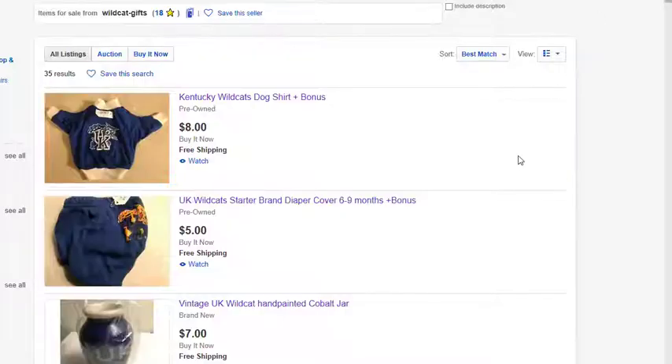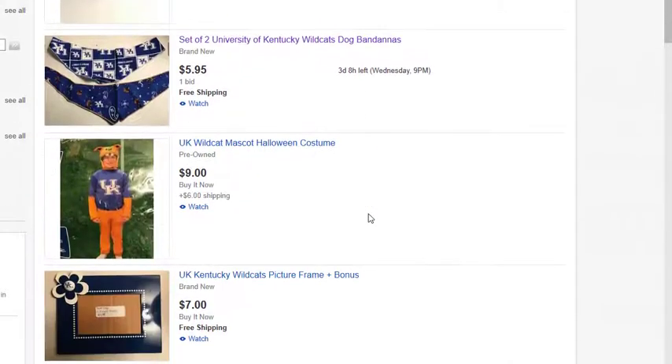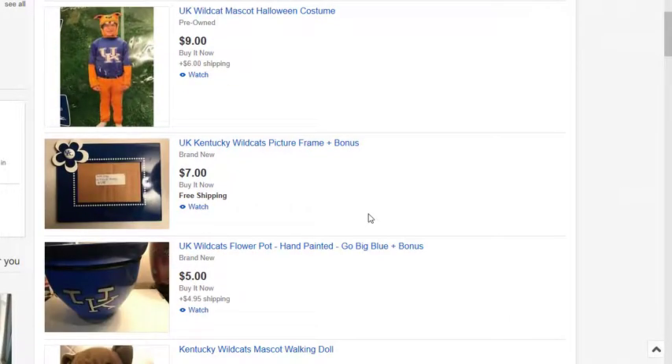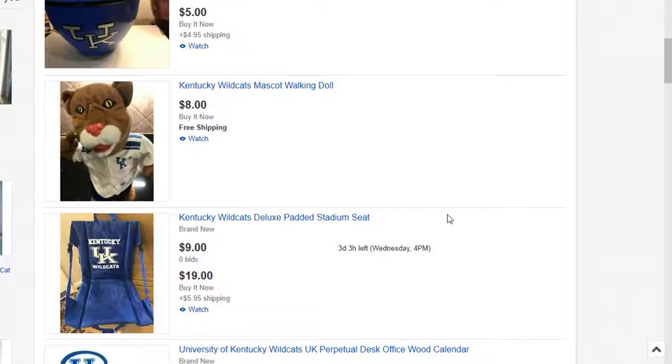When you type that in, you can see Wildcat Gifts right here on eBay. We're adding new items constantly throughout the holidays as we normally like to do, because we're collectors — we collect everything, anything with Wildcats on it. We love it, we bleed blue just like you guys do. You can see some of the items we have listed here.